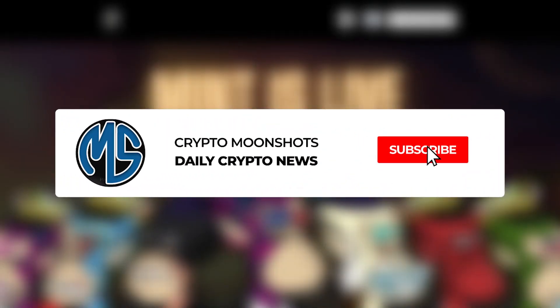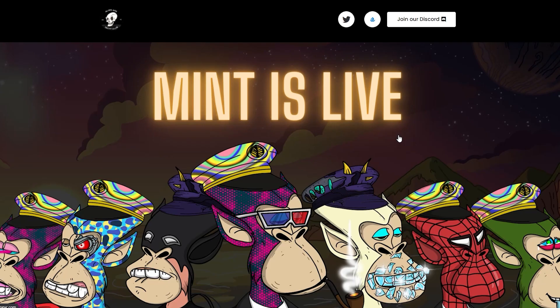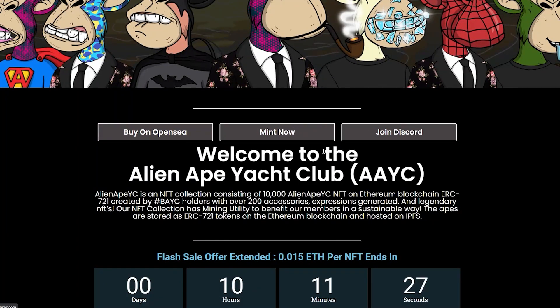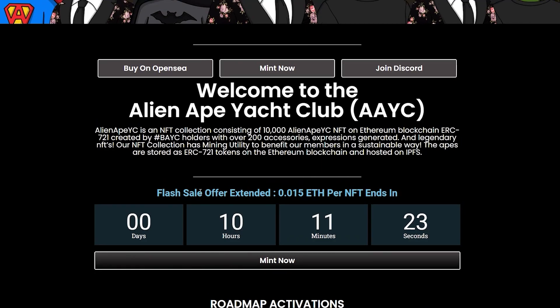Welcome to another video. Today we're talking NFTs and we're specifically talking about the Alien Ape Yacht Club. This is a project on the Ethereum blockchain and it is live for minting right now with a flash sale offer which has been extended. For the next 10 hours you will be able to mint your NFT for 0.015 ETH. You're also able to already buy it on OpenSea but I doubt that the price will be lower there.